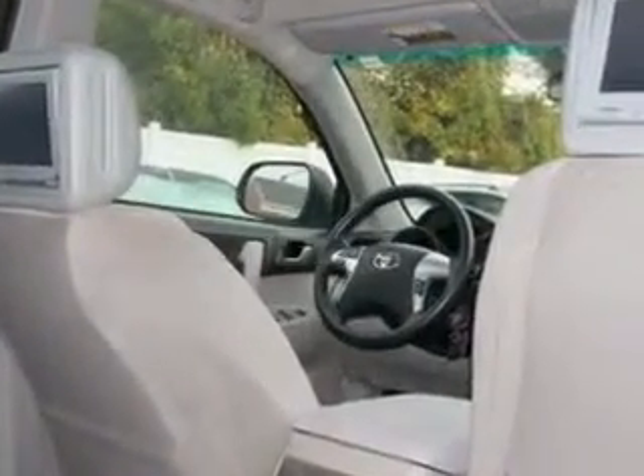Enjoy the drive, feel safe, and have peace of mind in this 2012 Toyota Highlander. See us at Parkway Toyota today.